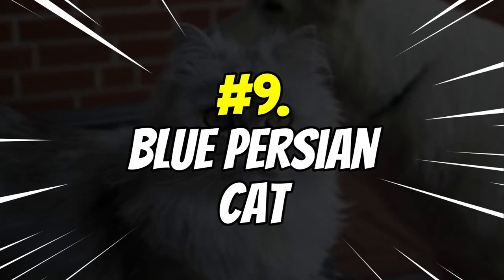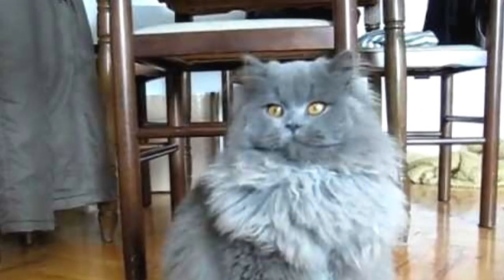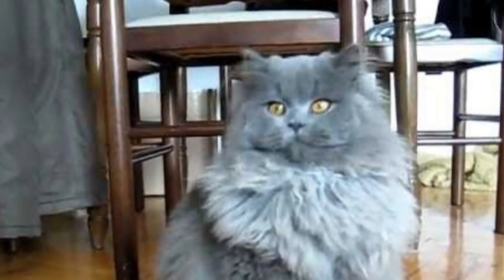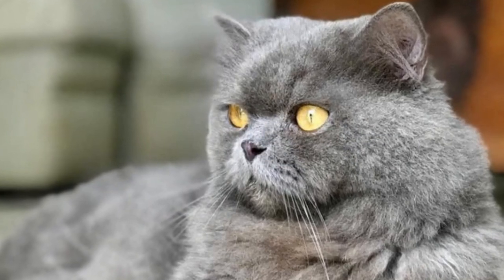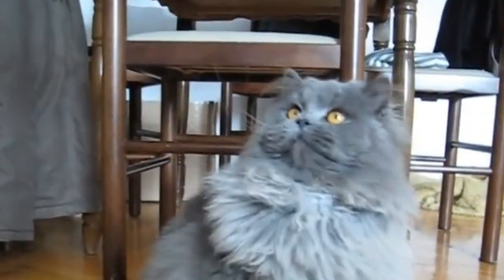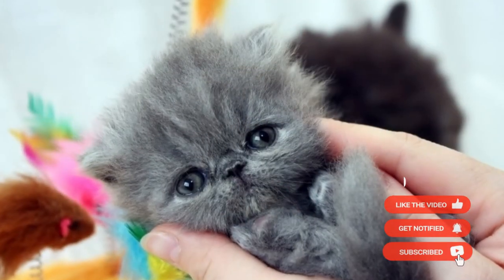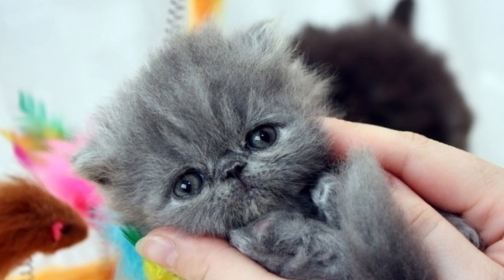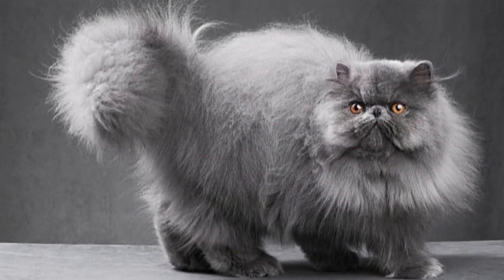Number 9: Blue Persian Cats. The Blue Persian cat is easily recognized by its stunning blue fur and bright eyes. It is also known for its calm demeanor and affectionate nature. They are relatively low maintenance compared to other breeds, requiring minimal grooming due to their short coat length. This breed loves attention and will happily curl up in your lap when given the chance. Their luxurious blue fur and friendly behavior make them an ideal pet for any home.